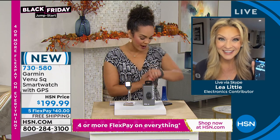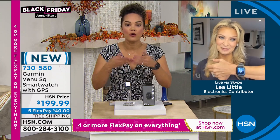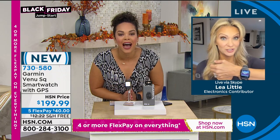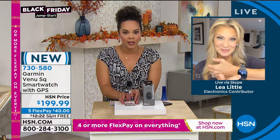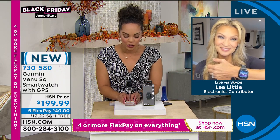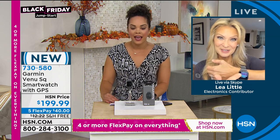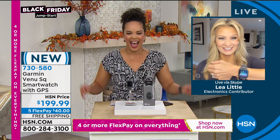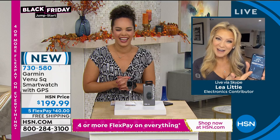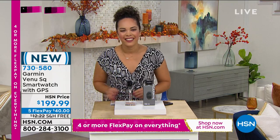I'm still tracking my steps — I was stepping while Leah was talking. Maybe this isn't for you; maybe you can get it as a gift for someone. Take advantage of that five FlexPay — it's only $40 to get it home. You'll be the first to have it — it's not even on store shelves. We have the extended return policy until the end of January. Leah, thank you so much — I challenge you to start getting those steps in.